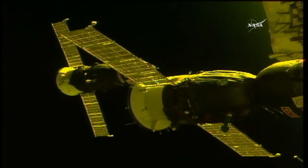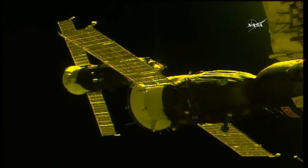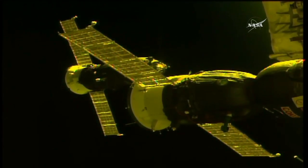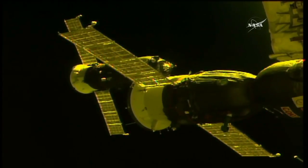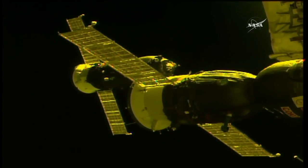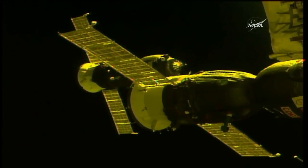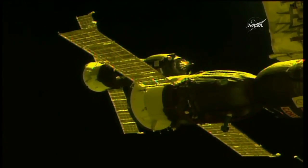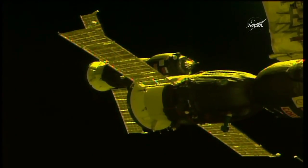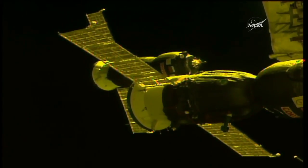The Progress continuing to slowly move toward its docking target at the Pirs docking compartment. A great view of one of the two Soyuz vehicles linked up to the International Space Station. That particular vehicle is the Soyuz MSO5, docked to the Rassvet module on the Russian segment of the station, which brought Randy Bresnik, Sergei Ryazansky, and Paolo Nespoli to the complex back in July.